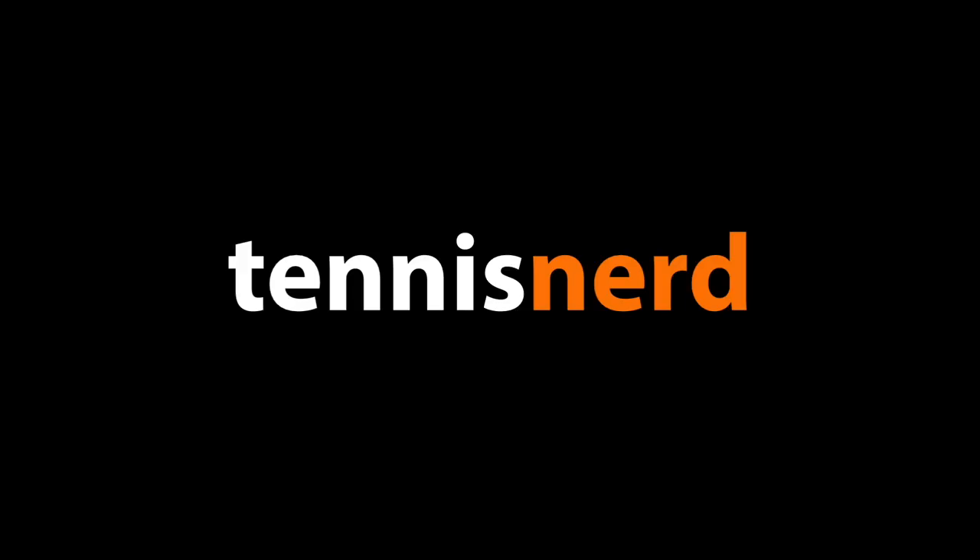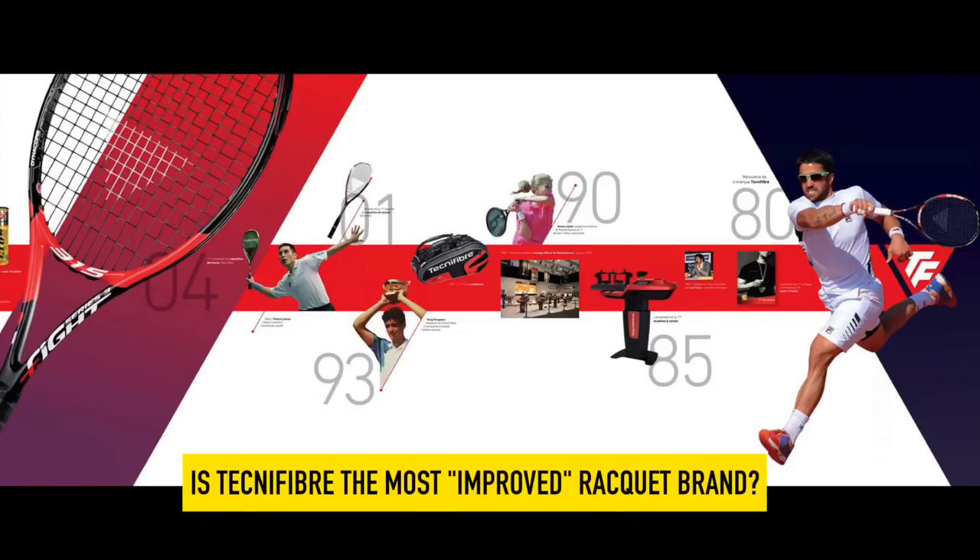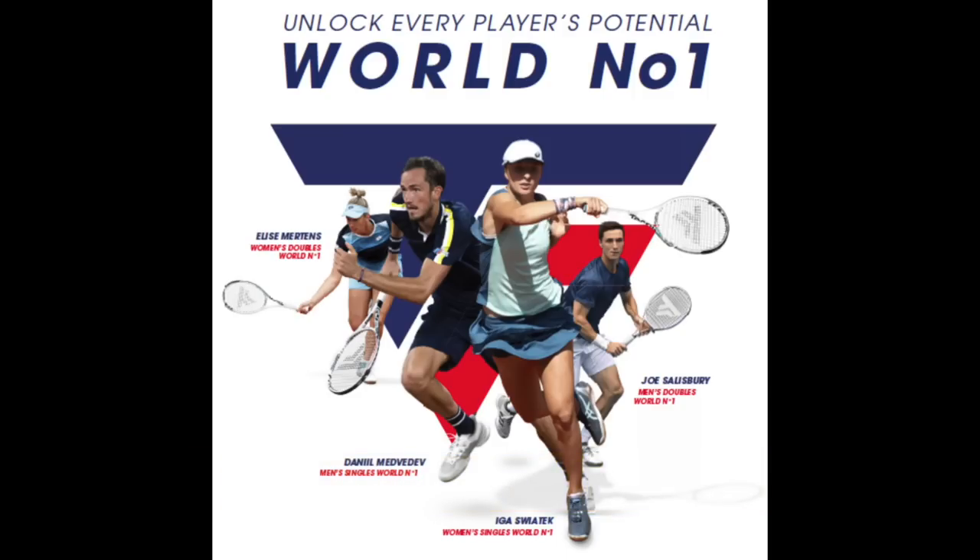Hey fellow tennis nerds, I hope all is well. Is Technifiber the most improved racket brand over the last couple of years? Looking at the Pro Tours, they currently have the world number one of ATP, WTA, and men's and women's doubles — all using a Technifiber racket.